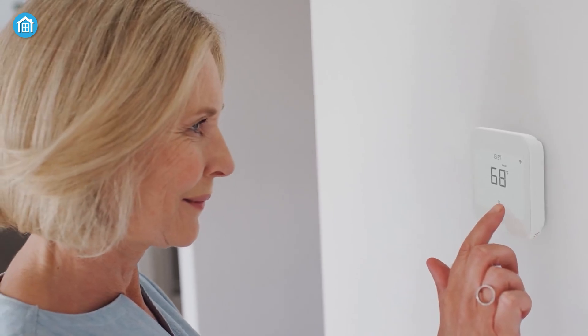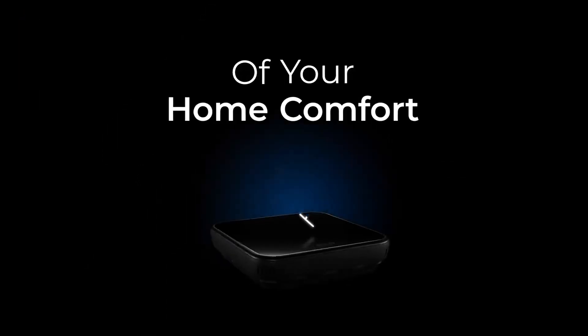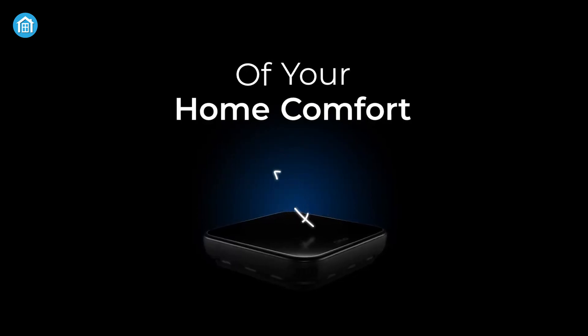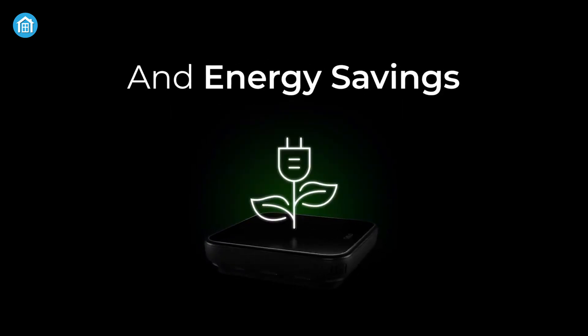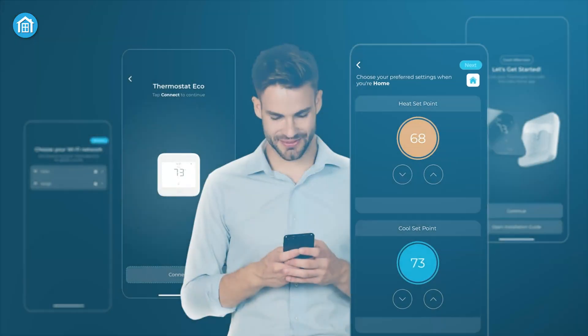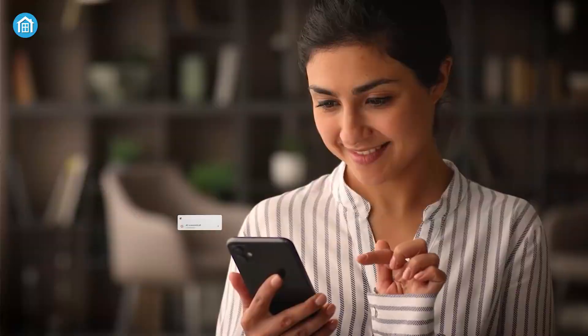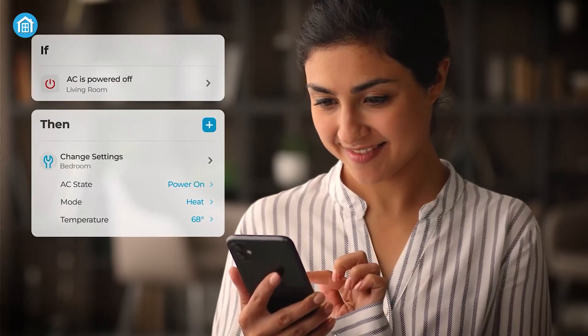Plus, you get detailed insights into your heating and cooling usage, helping you understand your energy patterns so you can make smarter choices that boost comfort while saving on bills. Managing your home climate is a breeze thanks to the Cielo Home app, which lets you control both central and room air conditioners all in one place.